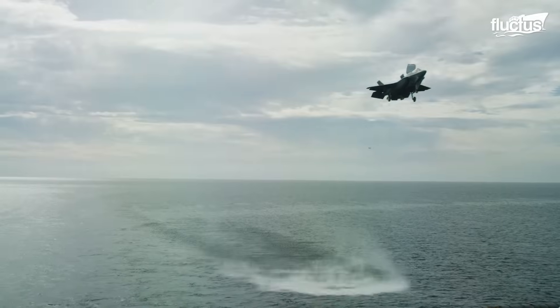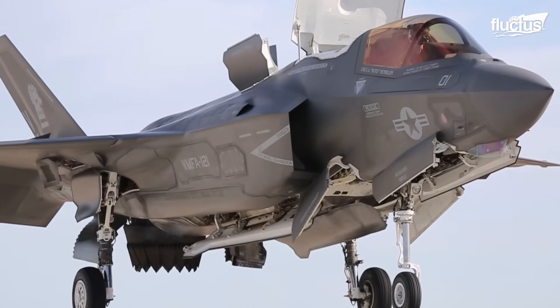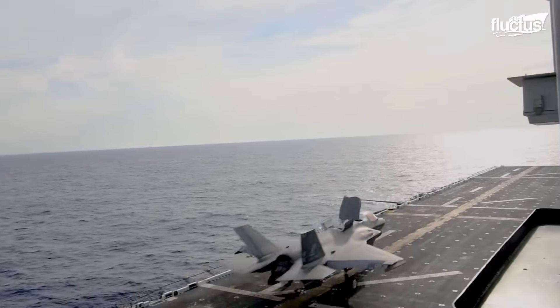Combined with its power and low observable qualities, it continues to highlight the F-35B's distinguishing fifth-generation capabilities.